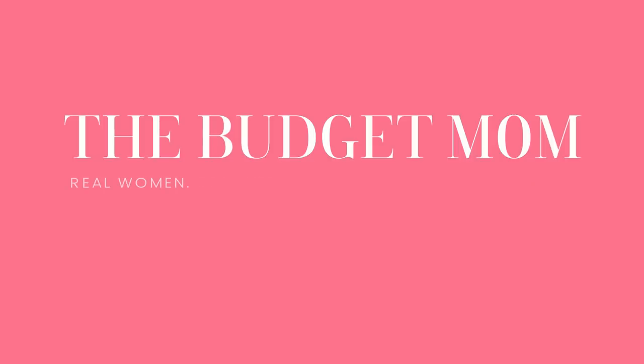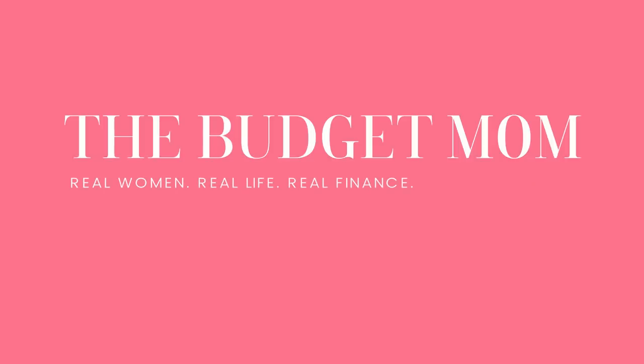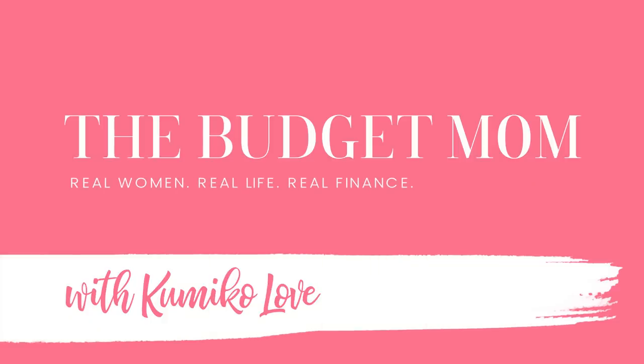It takes time. It takes dedication. It takes work. But no more credit card debt. Welcome to the Budget Mom YouTube channel.